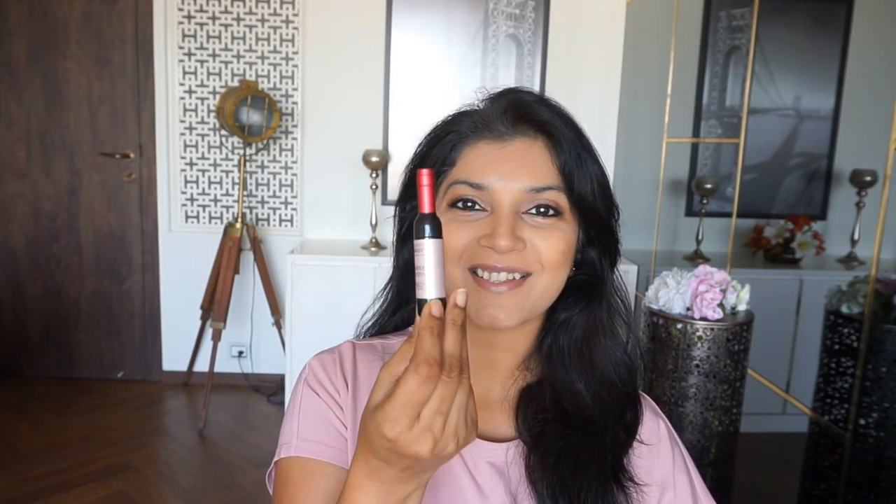Now if you have seen my earlier video, I've spoken about Cushion Foundations which is a Korean invention, and today I am going to be talking about one more very beautiful Korean invention — the wine lip tints. These are the Chateau La Vieoc wine lip tints, which are long-lasting moisturizing lip tints with wine extract from premium French wine. The best part is they come in this adorable, adorable packaging which is so cute.